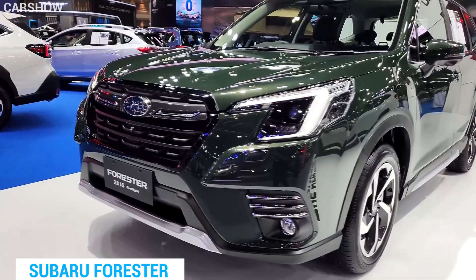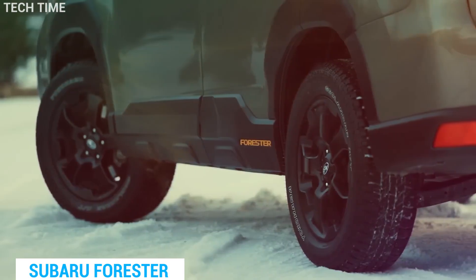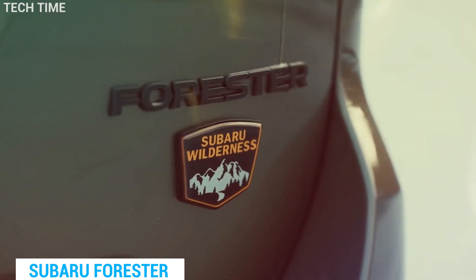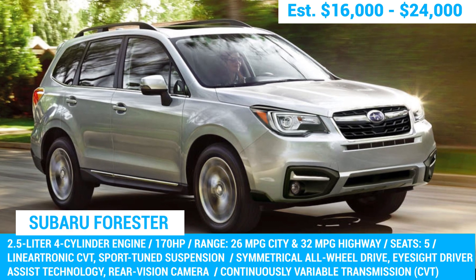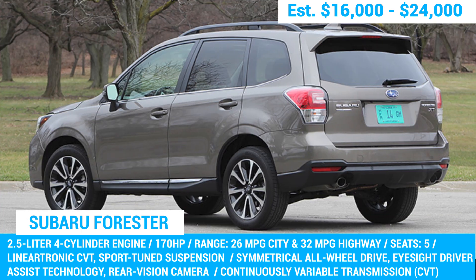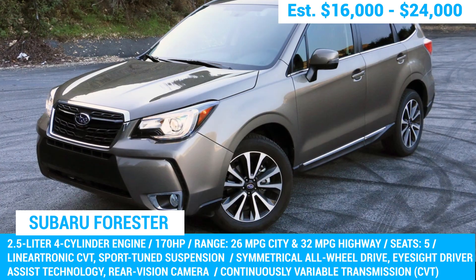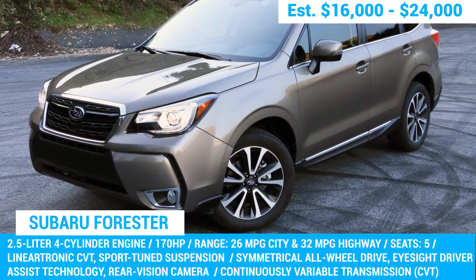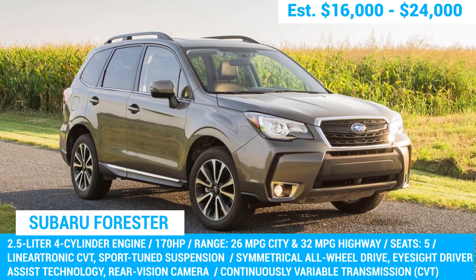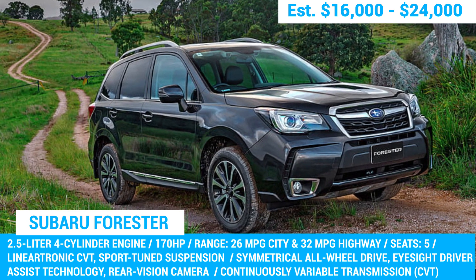The latest 2023 model comes with a 2.5-liter flat-four cylinder engine that makes 182 horsepower, but we still recommend going for the older, more reliable models. The 2017 Forester has already proven itself to be a top-notch SUV in terms of reliability and performance, and you can find it at a much more affordable price than the 2023 model. Sometimes all you need is a reliable car that gets you from point A to point B without any fuss.